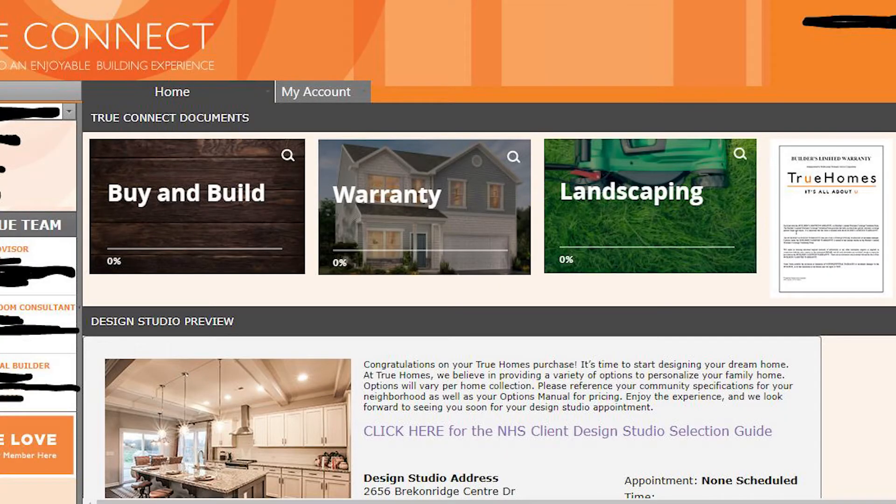Hi guys, and welcome back to my channel. It's April, and on this episode of Build Watch we're going to be talking about the specific information that's available to you on the My True Connect website, which you gain access to after you've purchased your plot. I wanted to show you guys what the full website looks like, what you can find there, and what you can do in that space. I hope this video is helpful for you, and if you have any questions feel free to leave them in the comments below. Don't forget to like and subscribe.